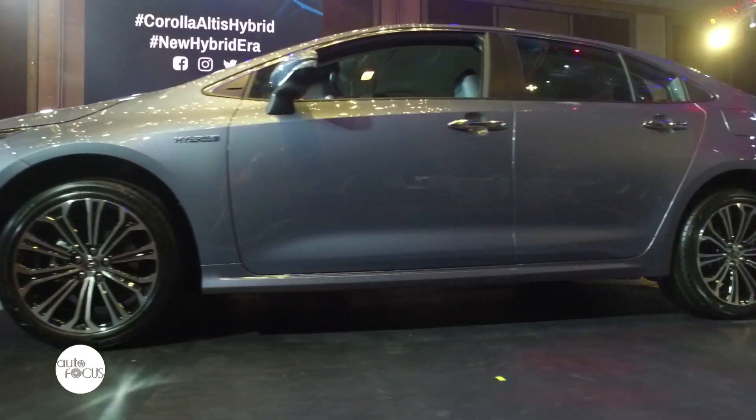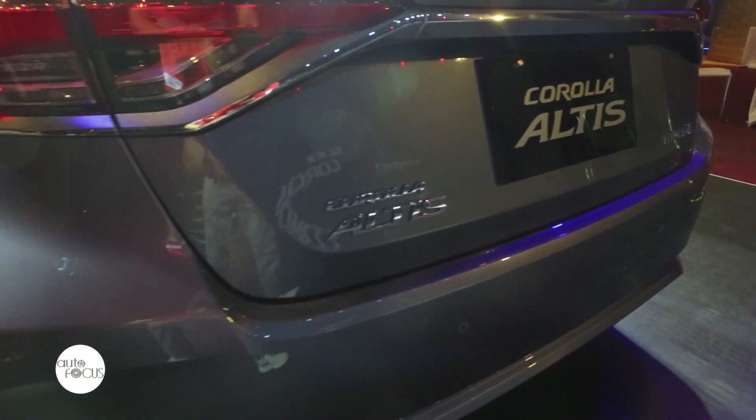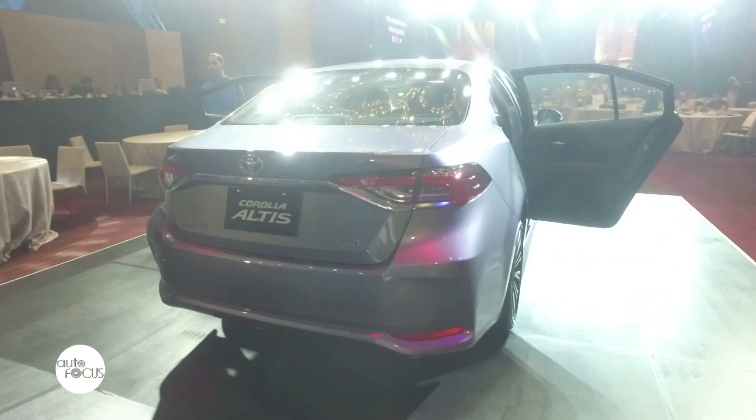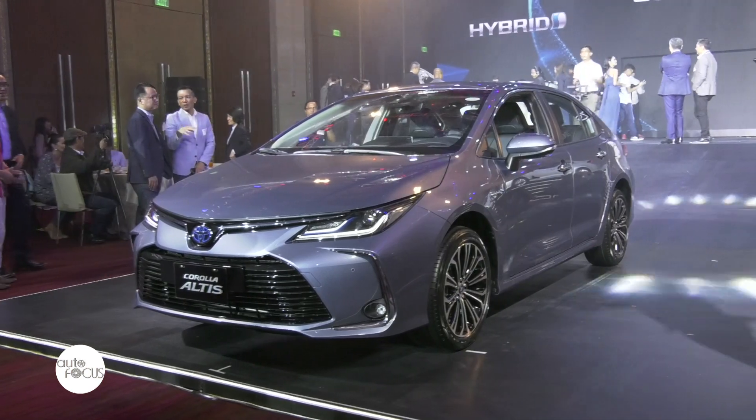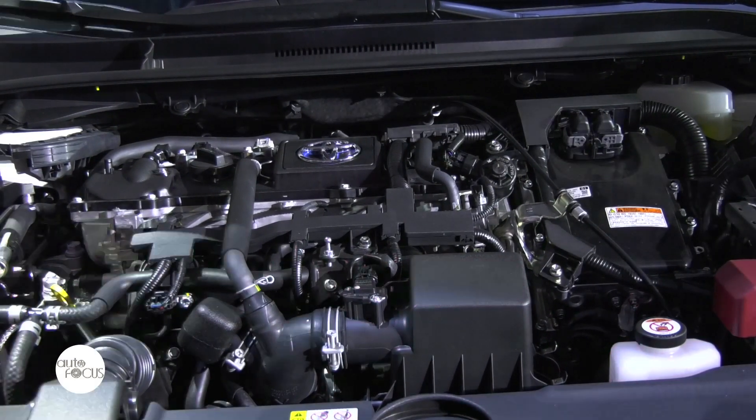The all-new Corolla Altis lineup is headlined by a hybrid electric variant, marking the first time that Toyota hybrid technology is made available in a mainstream, high-volume model. This further boosts Toyota's push to provide technologically advanced and sustainable mobility options to more Filipinos.